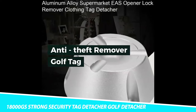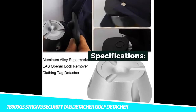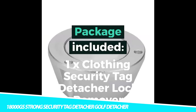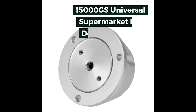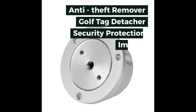18,000GS Strong Security Tag Detacher Golf Detacher. The body is small, but with strong compatibility and high practicability, it will save you time with its amazing strength. Widely used in the supermarket, store, or any other occasion, it works with EAS Tags, EAS Safer, and EAS Products. Allows for quick and easy removal of hard tags from merchandise.